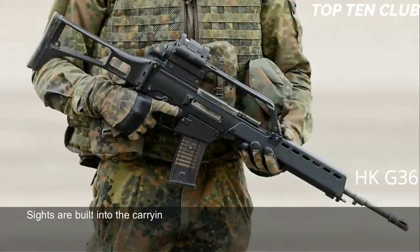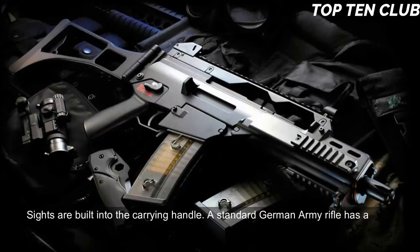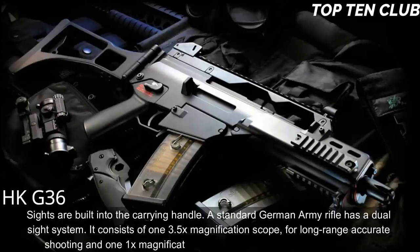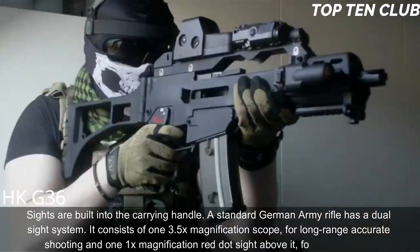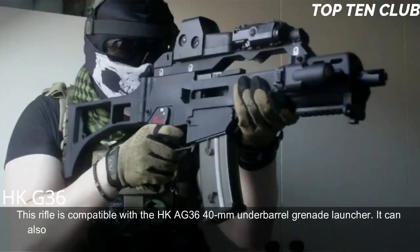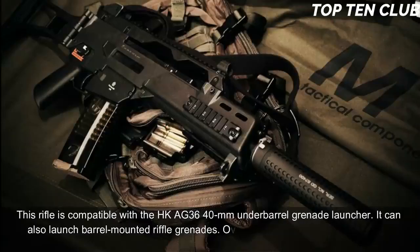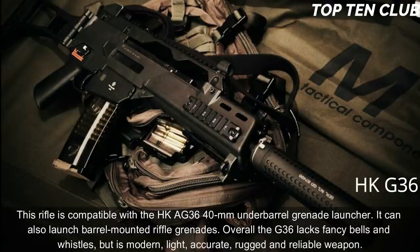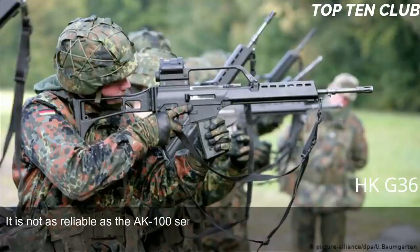Sights are built into the carrying handle. The standard German Army rifle has a dual sight system: a 3.5x magnification scope for long-range accurate shooting and a 1x red dot sight above it for close ranges. The rifle is compatible with the HK AG36 40mm under-barrel grenade launcher and can launch barrel-mounted rifle grenades. Overall, the G36 lacks fancy features but is modern, light, accurate, rugged, and reliable.